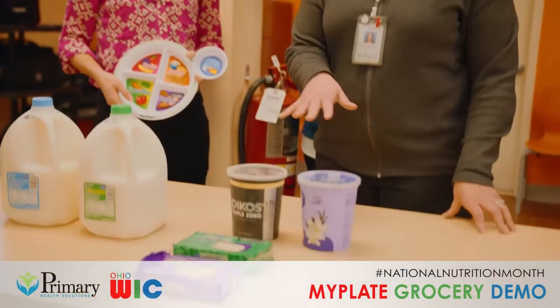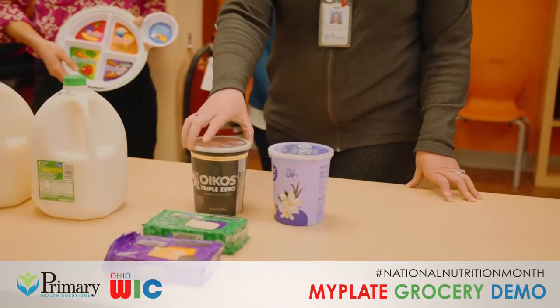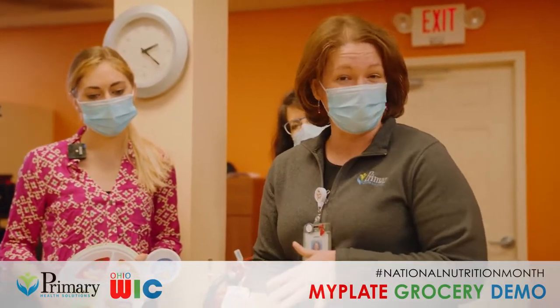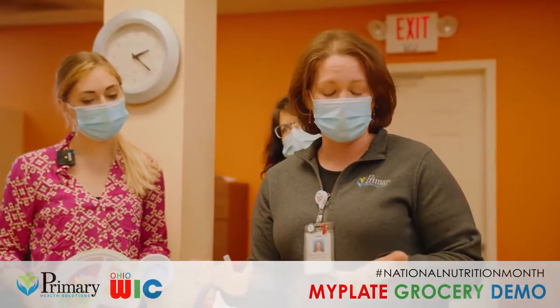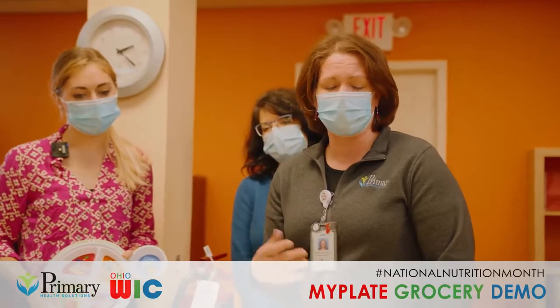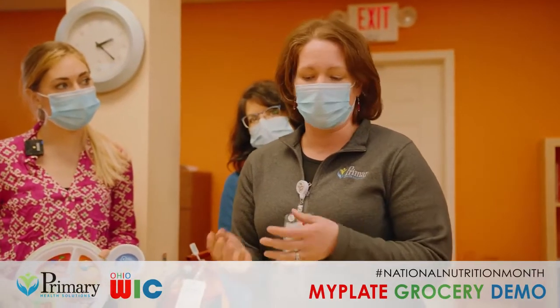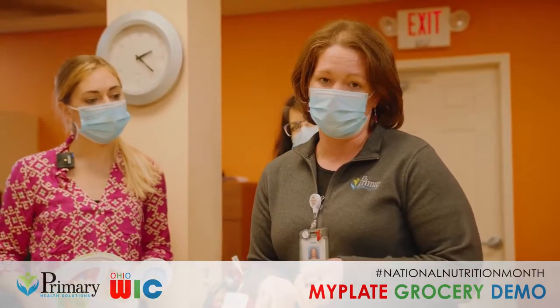Another great option is this yogurt — the Dannon Oikos Triple Zero — it doesn't have any added sugars, it's low fat, and it also tastes pretty good. I recommend it because it has a good balance of protein to carbohydrates and can be used as a really good snack. Cheese is also a great source of protein; something you can combine with an apple or some crackers to make a great snack in between meals.